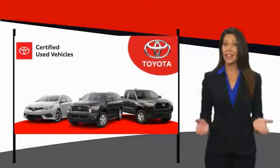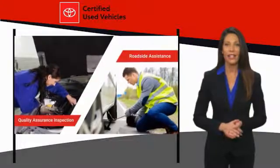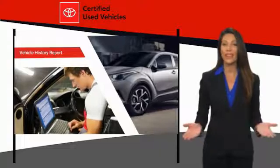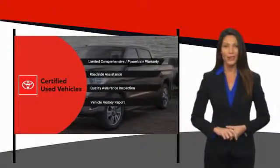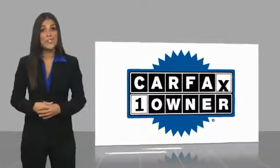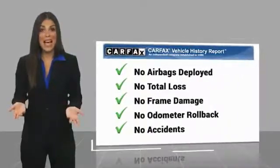We know that the idea of buying a used Toyota is attractive to you. After all, getting a high-quality, low-mileage Toyota at a great price is a smart move. That's why we created the Toyota Certified Used Program — it's the smart choice. This is a one-owner vehicle with a Carfax Vehicle History Report. Be sure to find a complimentary copy of this report online or contact the dealership.